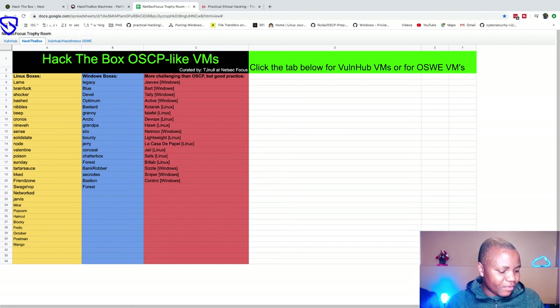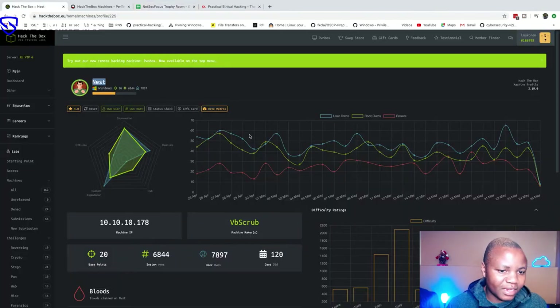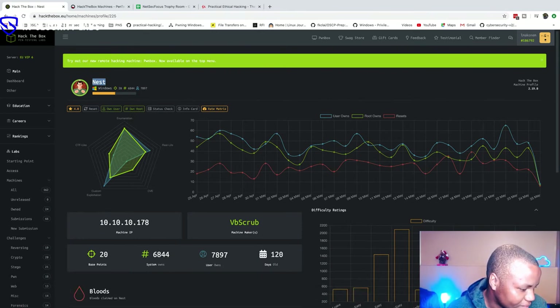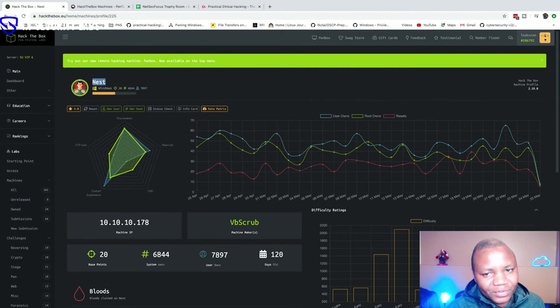We're reaching the end of our time. If you have any questions or anything to add, please do so in the next few minutes. Otherwise we can all go back and start hacking Nest, get root, and come back to work as a team. Root says networking is something everyone in information security has to understand — whether you're doing web application pen testing or something else, you need the basics.